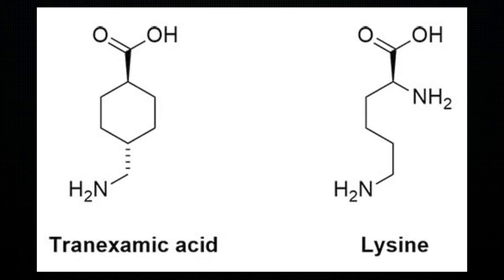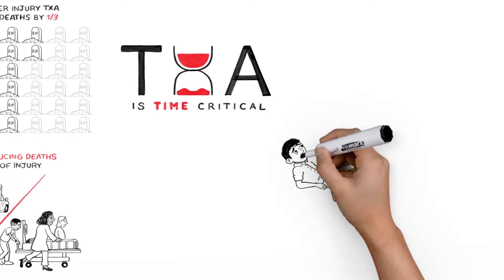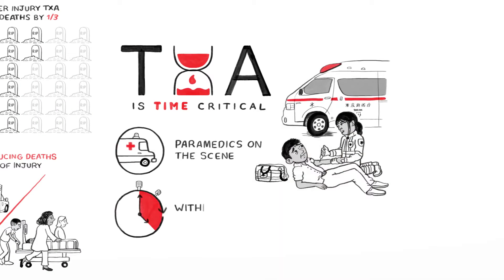What is tranexamic acid? Tranexamic acid is a synthetic analog of the amino acid lysine, and has been used to treat or stop excessive loss of blood in various situations, including major trauma and surgery.